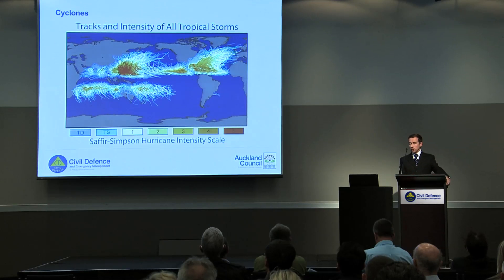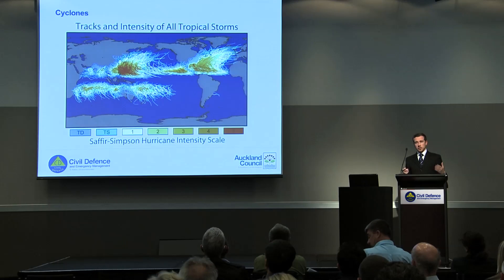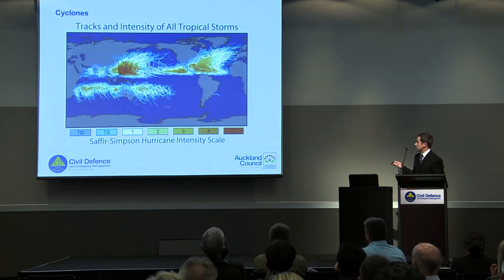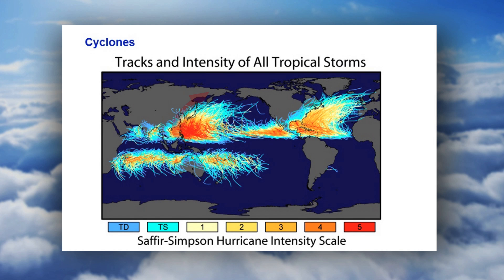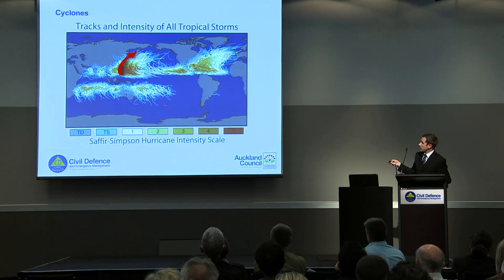This is an image of tracks and intensities of all tropical storms, and you can basically see the distribution of global circulation on these. Through here in east and southeast Asia you can see these systems pushing west and then getting caught up in the westerlies up the top here and being pushed off. Similarly you can see that occurring down here — captured in the westerlies and pushed off, and similarly up here.